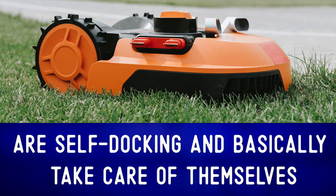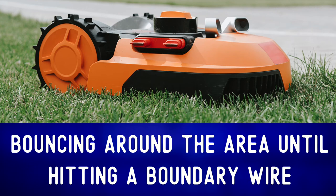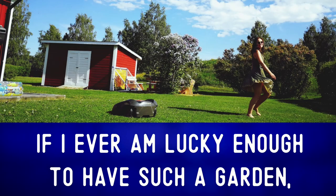They are self-docking and basically take care of themselves. Most of them utilize a random mowing system, bouncing around the area until hitting a boundary wire limiting the working area.